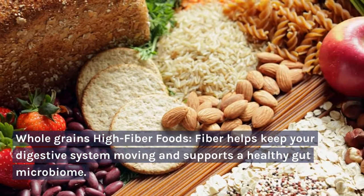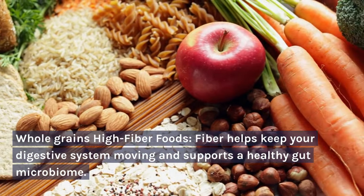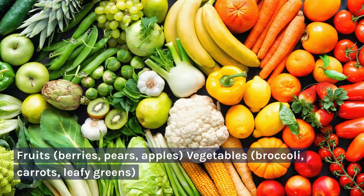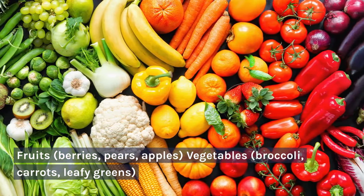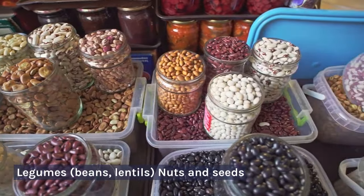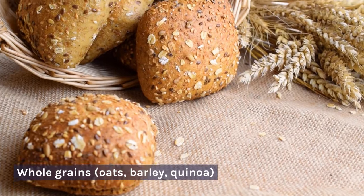High-fiber foods: fiber helps keep your digestive system moving and supports a healthy gut microbiome. Good sources include fruits such as berries, pears, and apples; vegetables like broccoli, carrots, and leafy greens; legumes including beans and lentils; nuts and seeds; and whole grains like oats and quinoa.